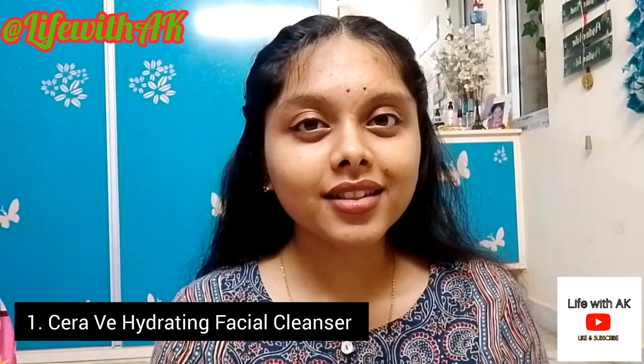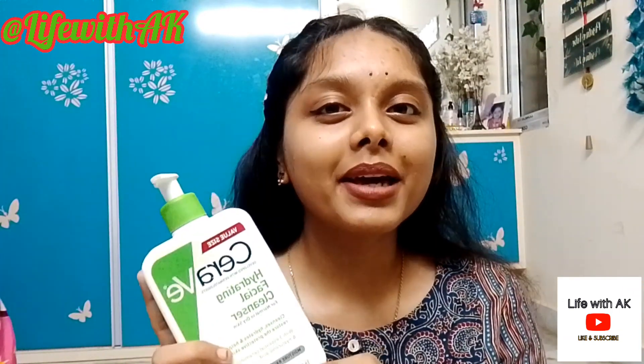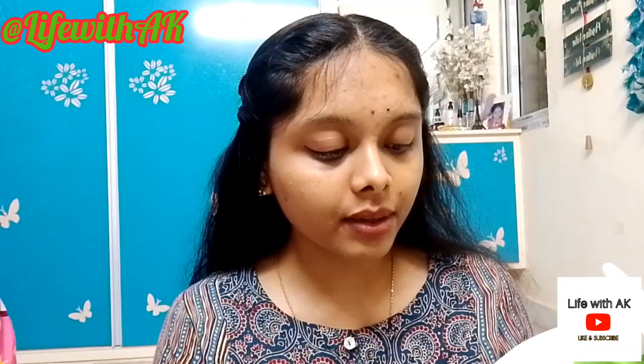Let's start. The first product is the CeraVe Hydrating Facial Cleanser — you may have seen this in my previous skincare videos. This was gifted to me by my friend who lives in the US. It claims to cleanse, hydrate, and help restore the protective skin barrier with three essential ceramides and hyaluronic acid.